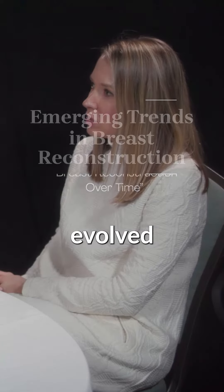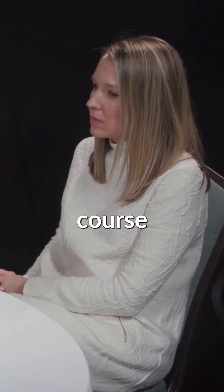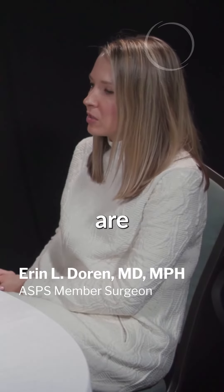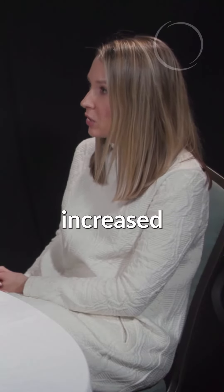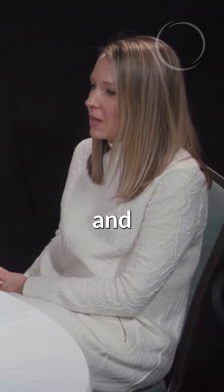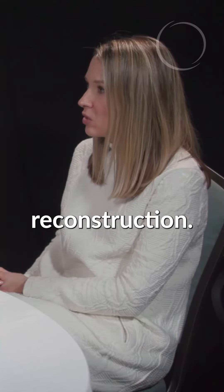Breast reconstruction has really evolved greatly over the course of the last several decades. Even looking at implant-based reconstruction, the technology over the years has greatly increased and improved our ability to improve outcomes and cosmesis with implant-based reconstruction.